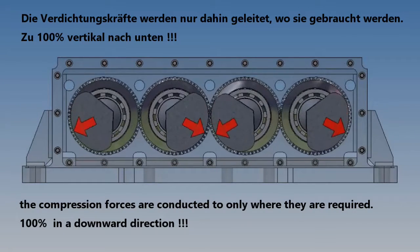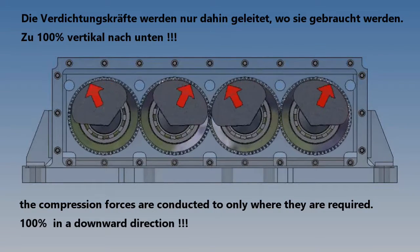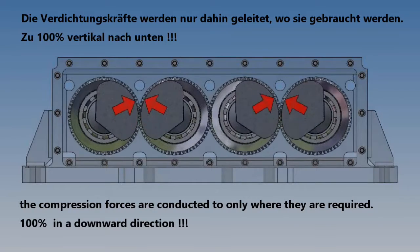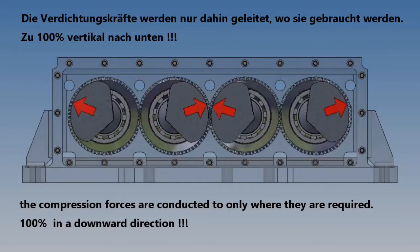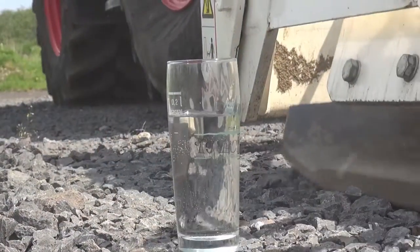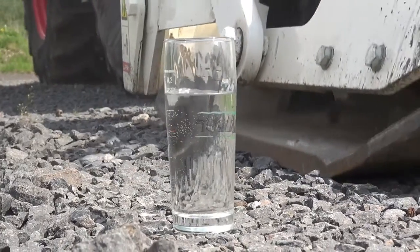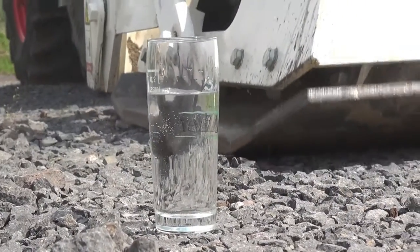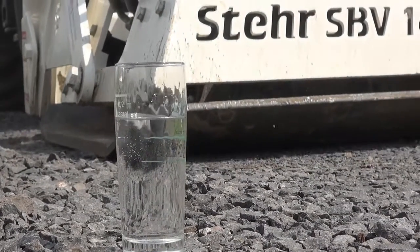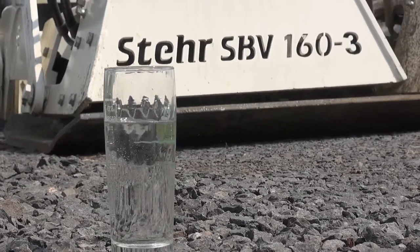It was likewise Jürgen Steyr who proved with his invention that it was also possible to do things differently. Thanks to the patented exciter gearing, 100% of the compacting forces go vertically down into the ground and not into the surrounding area. With the Steyr plate compactor, hardly any vibrations are noticed in the surrounding area, as the water glass test proves here.